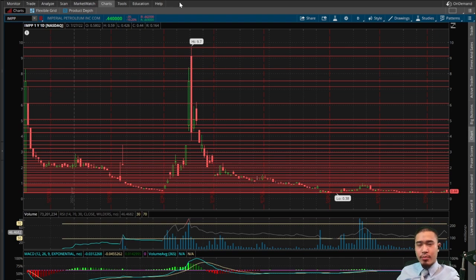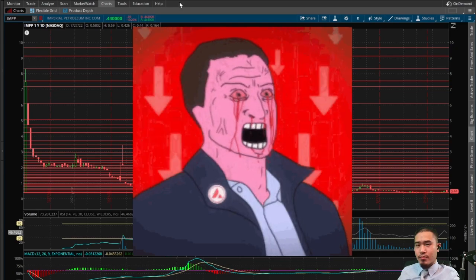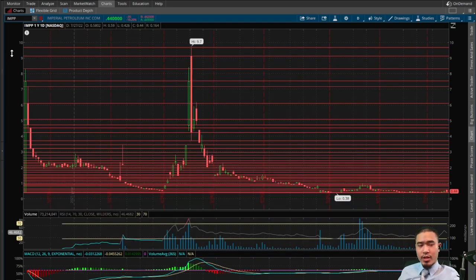Here is IMPP, Imperial Petroleum. This finishes at 44 cents today, that is down 10.2%. We haven't covered this stock in almost two months — last time we covered it was when it was gamma squeezing, went all the way to a dollar, and it's since pulled back pretty significantly. But today this did make StockTwits top 10 — I believe it was number two after SPY — and had over 4,000 mentions.